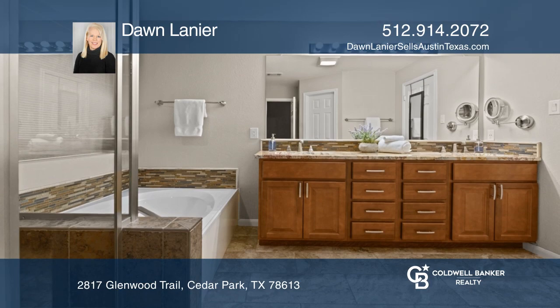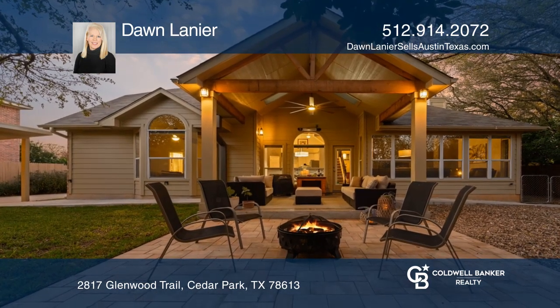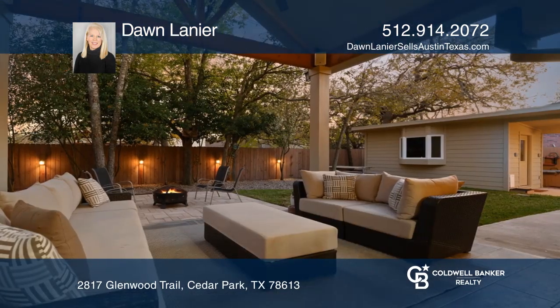The outside of the home is stunning with a covered back deck, outdoor lighting, and a wonderful outbuilding ideal for storage or can even be used as a second office.